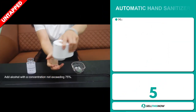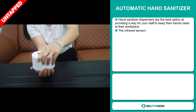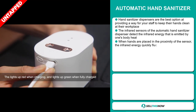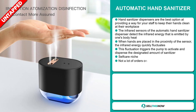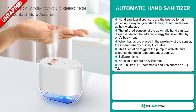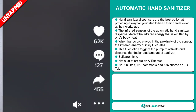Our next product is the automatic hand sanitizer. Hand sanitizer dispensers are the best option for providing a way for your staff to keep their hands clean at their workplace. The infrared sensors detect the infrared energy emitted by one's body heat. When hands are placed in proximity of the sensor, the infrared energy quickly fluctuates, triggering the pump to activate and dispense the designated amount of sanitizer. It falls under the self-care niche market and has a lot of untapped potential. The TikTok ad has 62,000 likes, 127 comments, and 455 shares.